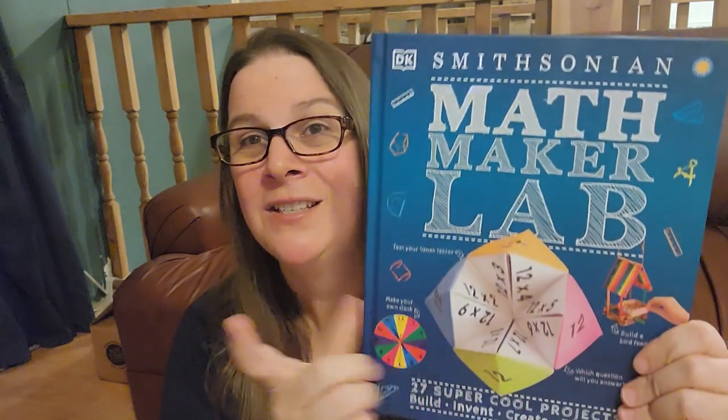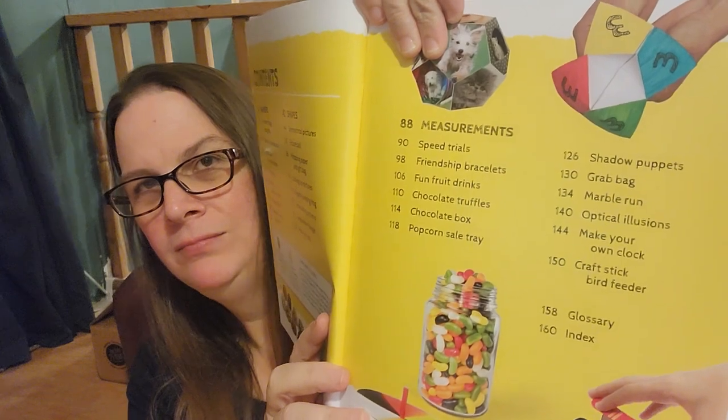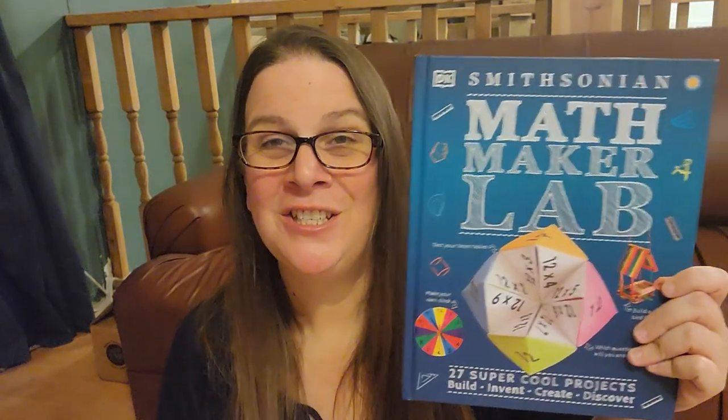Also for math, this book has been amazing — this is the DK Smithsonian Math Maker Lab. I found it at our library and I checked it out, renewed it, returned it, and then checked it out again. We are having so much fun with this book. There are 27 activities you can do that are math related. My daughter has been going through and marking them, telling me which ones we need to get to. Here's how to make an impossible triangle. For some multiplication facts review, we made fortune tellers. We are just having a great time with this book — it has so many ideas to utilize with math.